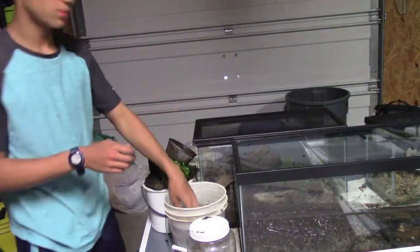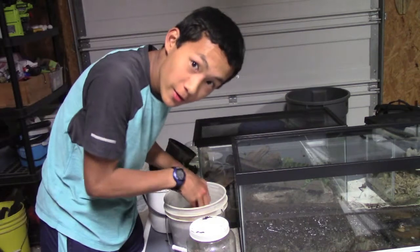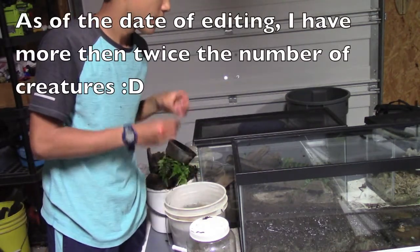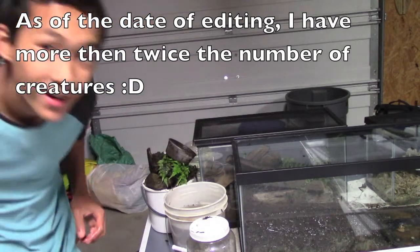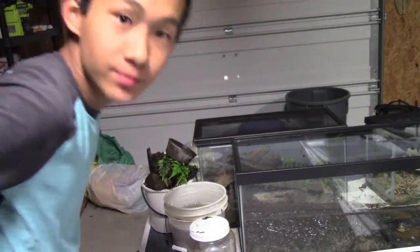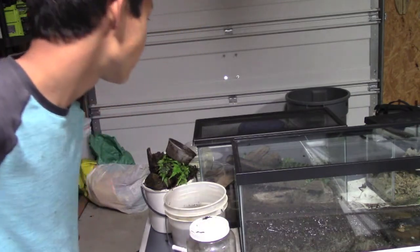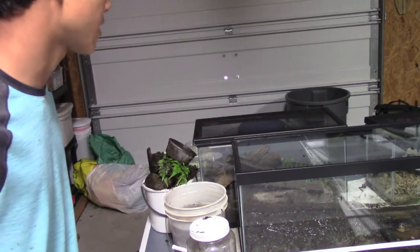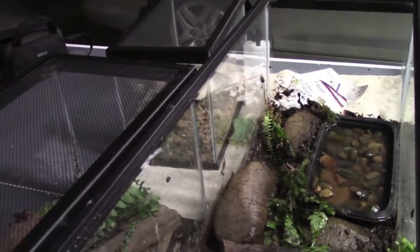Those are my creatures that I have right now, and I hope to catch more soon. Some people might just catch and release, but as of right now I kind of want to keep some of them, just because you don't see these kinds of creatures every day. Thanks for watching — don't forget to subscribe and hit that like button. I'll see you in the next video. Bye.